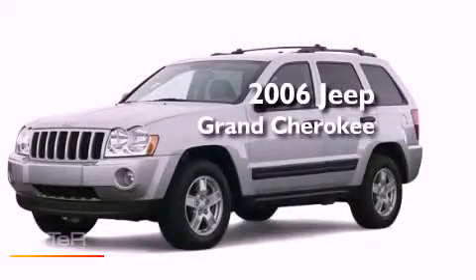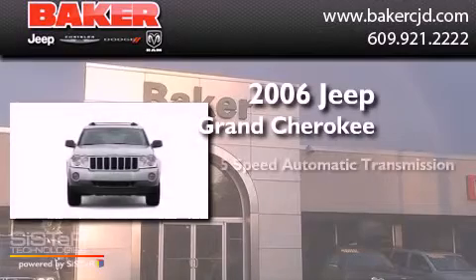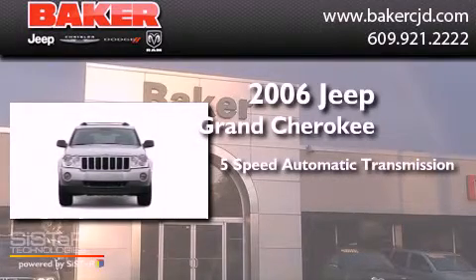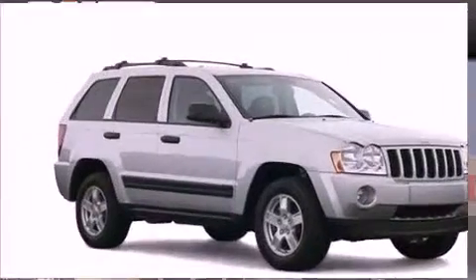This is a 2006 Jeep Grand Cherokee. This SUV has a five-speed automatic transmission, a six-cylinder engine, and four-wheel drive.